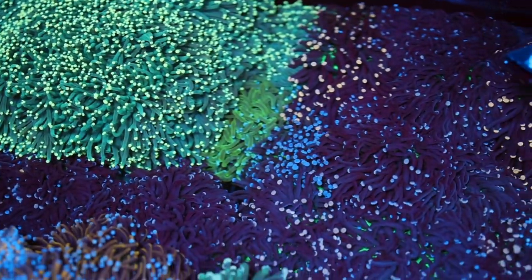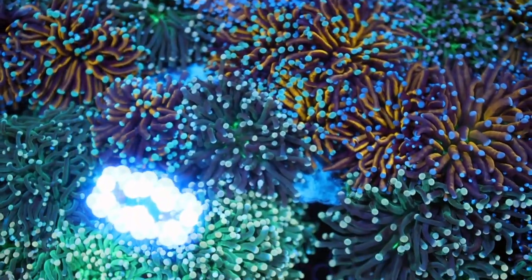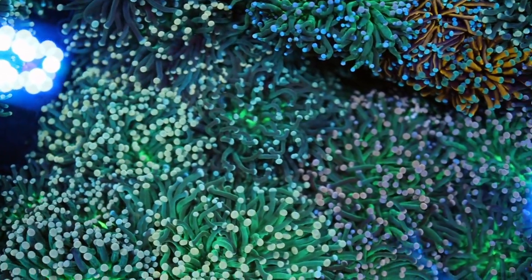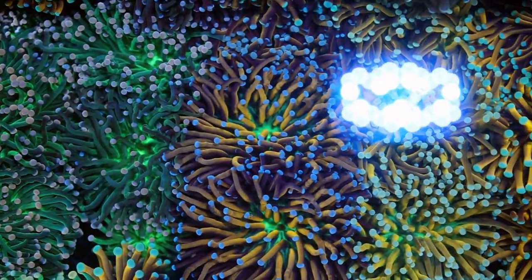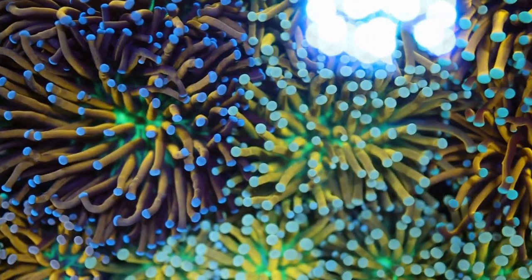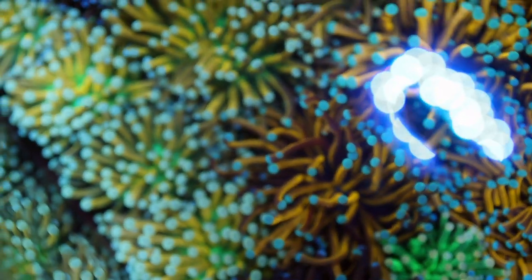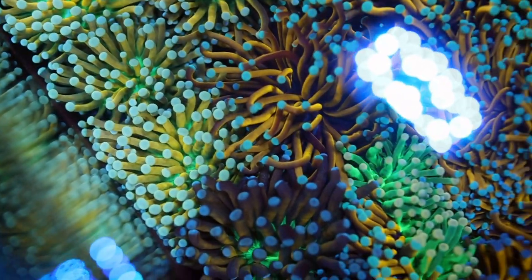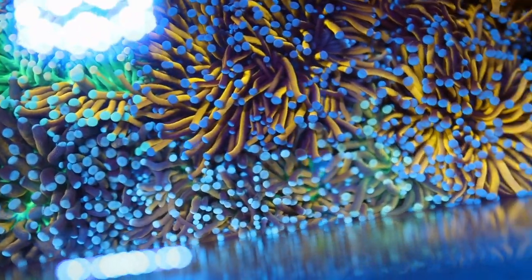All these tanks are actually one interconnected system sharing one sump to save on equipment costs. Alan doesn't even do water testing anymore — with so much coral load it self-regulates, and the corals don't actually consume that much calcium and KH. There's no coral warfare because every tank is dedicated to its purpose: Goniopora with Goniopora, Acan with Acan, Torch with Torch. He doesn't mix species unless he runs out of space.